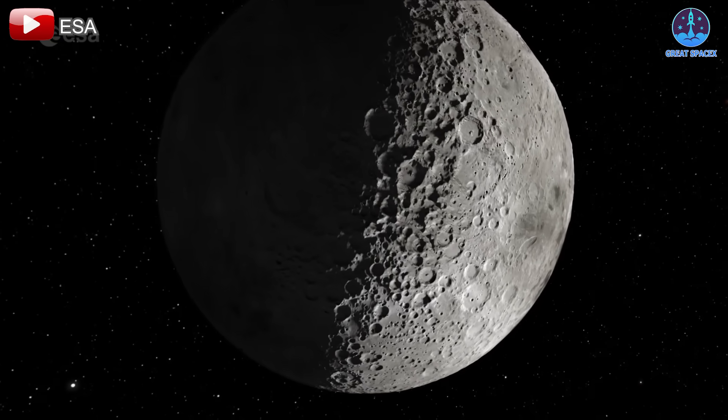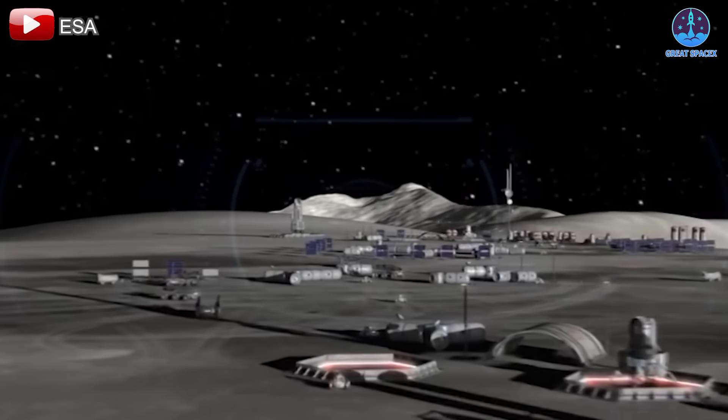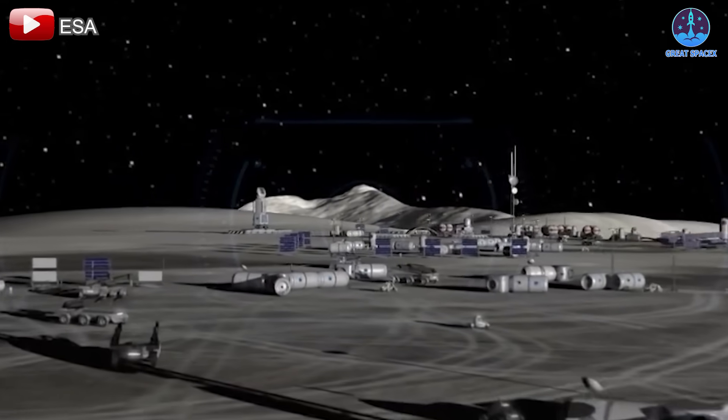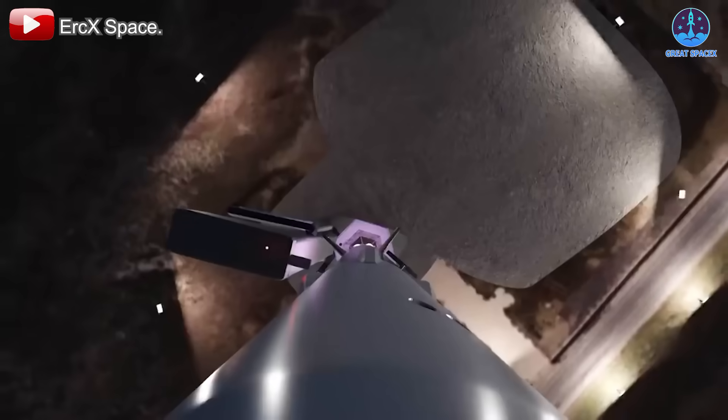Establishing a permanent lunar base demands significant infrastructure, equipment, and essential supplies for astronauts to conduct research and sustain long-term habitation. To achieve this, SpaceX proposes launching two Starships to the moon.